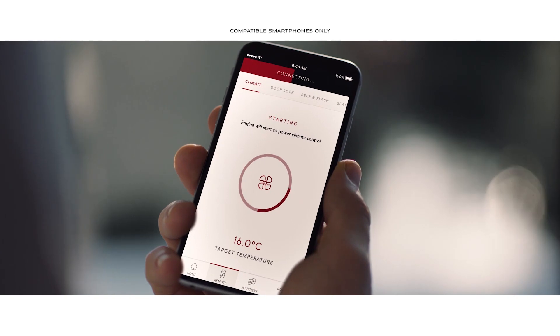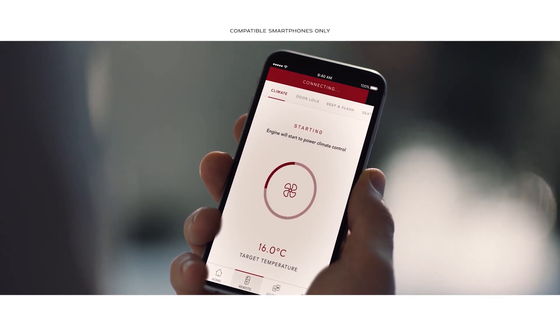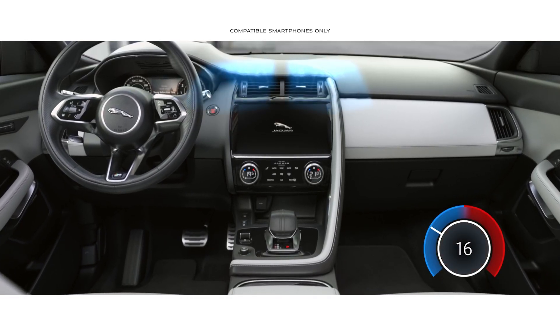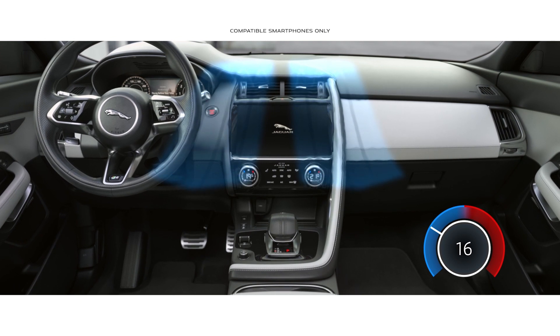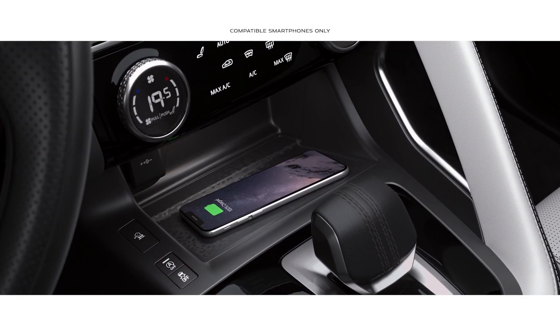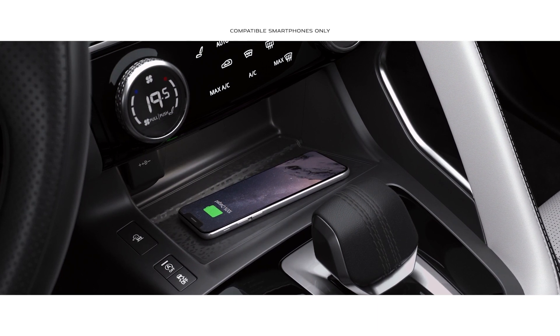With Jaguar's remote app, PIVI Pro can also be accessed via your mobile phone, enabling you to remotely set the cabin temperature, access navigation, and monitor fuel level. And wireless device charging with signal-boosting technology ensures your mobile is fully charged.